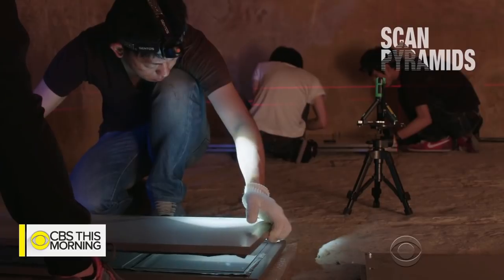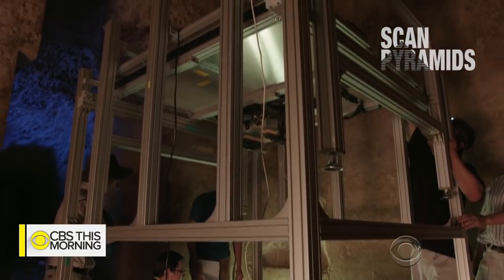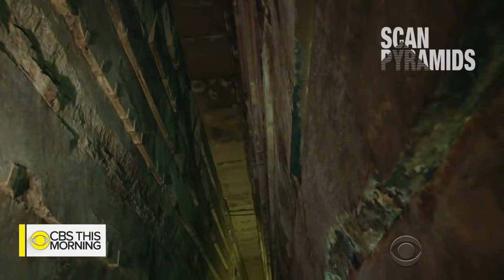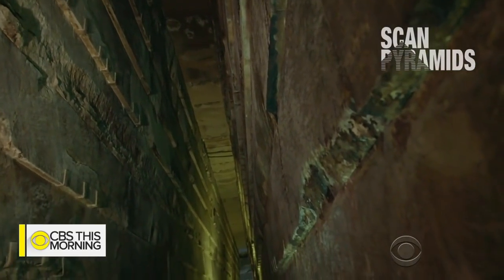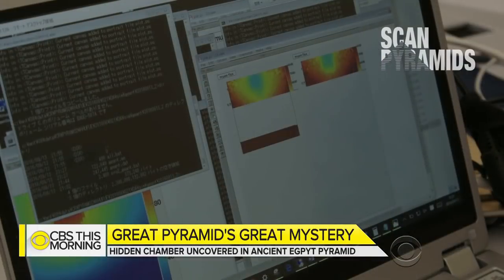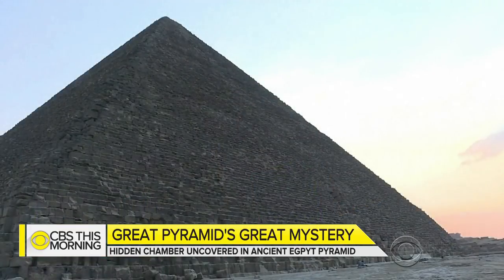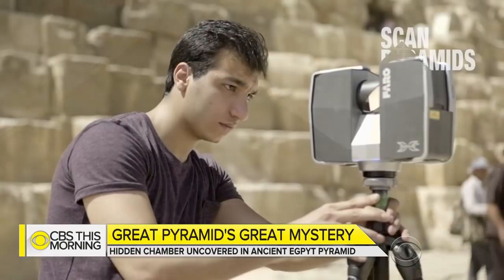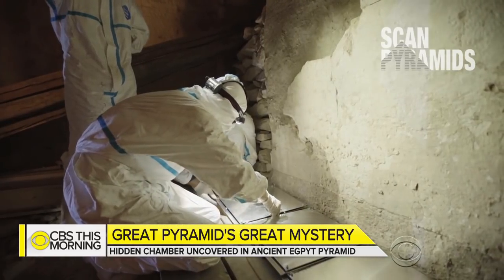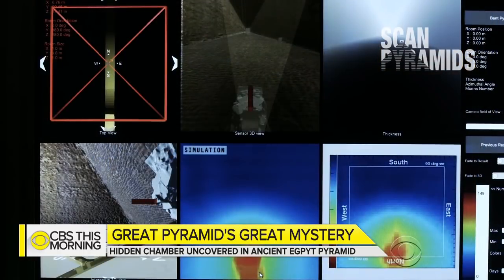Using a technique called muography, researchers planted special plates inside and around the pyramid that recognize subatomic particles passing through the rock, revealing what is stone and what is empty space. This kind of CAT scan for rock allows them to look deep inside the 4,500-year-old structure without drilling holes. For several years, archaeology looking at this kind of monument was a kind of destructive approach, but now we've demonstrated that we can scan and look behind the stone.